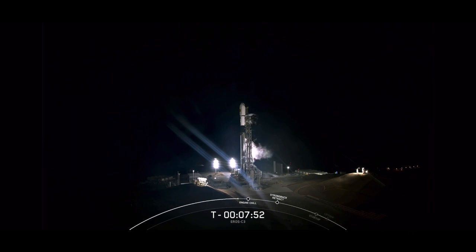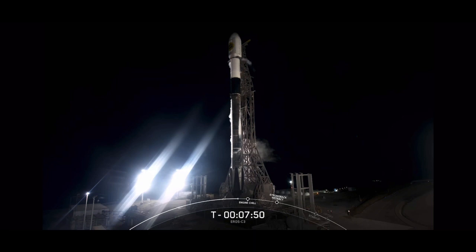Falcon 9 is our two-stage rocket. It stands 230 feet or 70 meters tall, which is roughly the height of a 20-story building. The bottom two-thirds of the vehicle is the first stage, and the primary part of the rocket that gets reused again and again. Today will be the 11th flight for this particular booster, having previously launched three Dragon missions, two Transporter rideshare missions, SXM-8, XB, Global Star FM-15, and two Starlink missions.